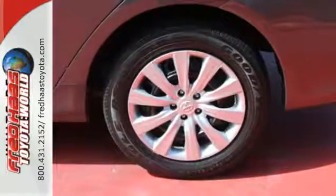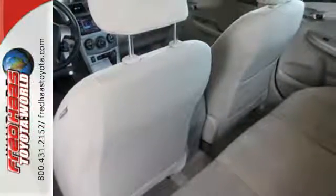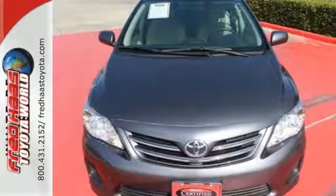The air conditioning and tilt and telescoping steering wheel will keep you comfortable. Affordable and consistent, this Corolla is ready for you. Take it for a test drive today.